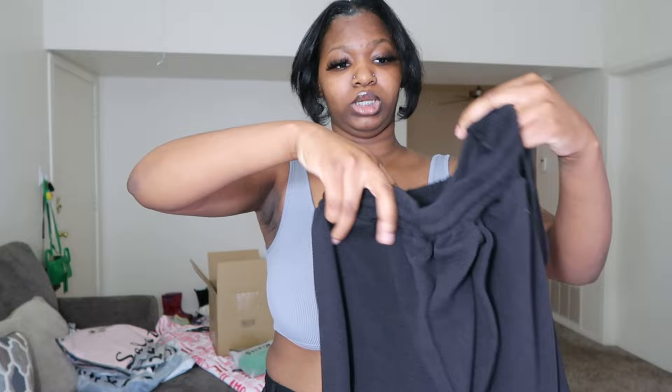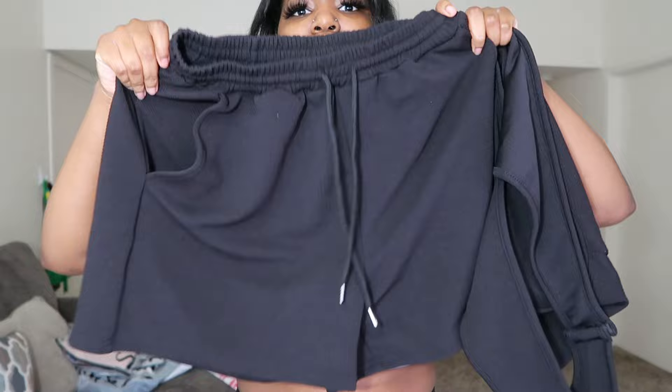So these are the bottoms — this is a medium by the way. They're kind of big but I like them baggy, and they have shorts on them which is a plus.